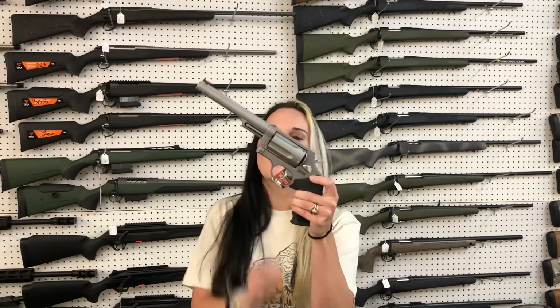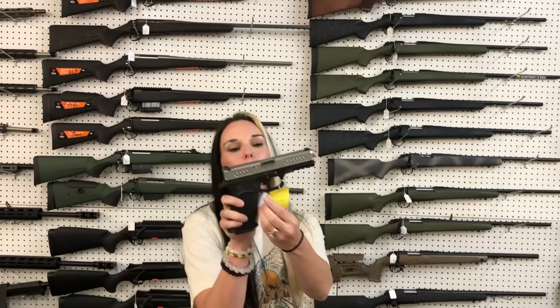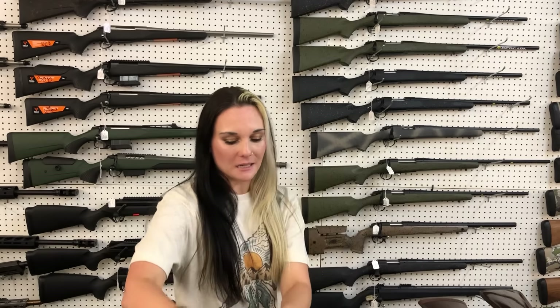Taurus Judge, 45 Long Colt and 410 in the 6½-inch barrel, $465. Full Armory Axe — this is going to be your Cleaver 9 millimeter, $395 in the full size.